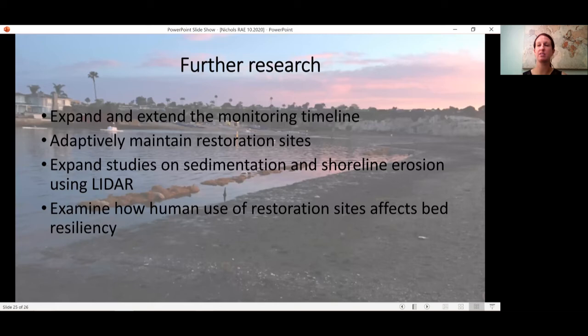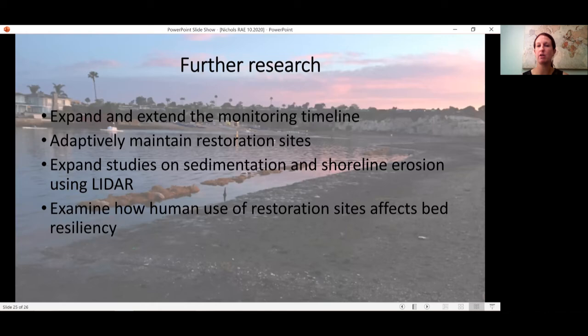Further research includes expanding and extending our biological monitoring, figuring out the best ways to adaptively maintain the restoration sites, expanding our work on sedimentation and shoreline erosion utilizing lidar and GIS, and looking at how human use of the restoration sites might affect bed integrity. I particularly want to acknowledge the Pacific Marine and Estuarine Partnership, or PMET — they're a great fish habitat partnership on the West Coast. Feel free to check out our website at coastkeeper.org or shoot me an email. Thank you so much for joining today.